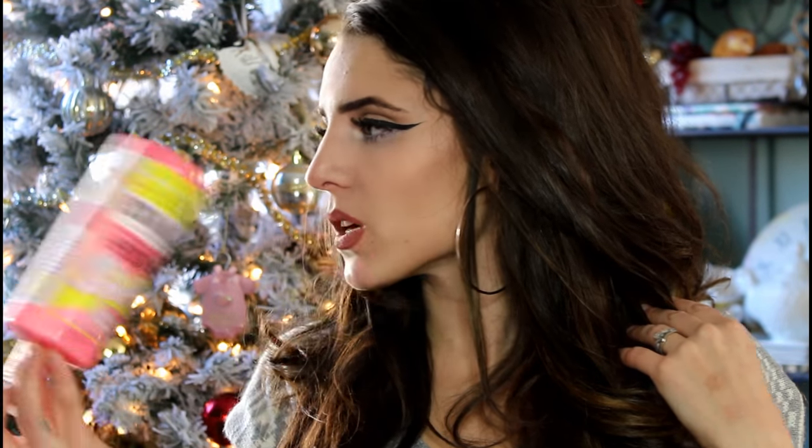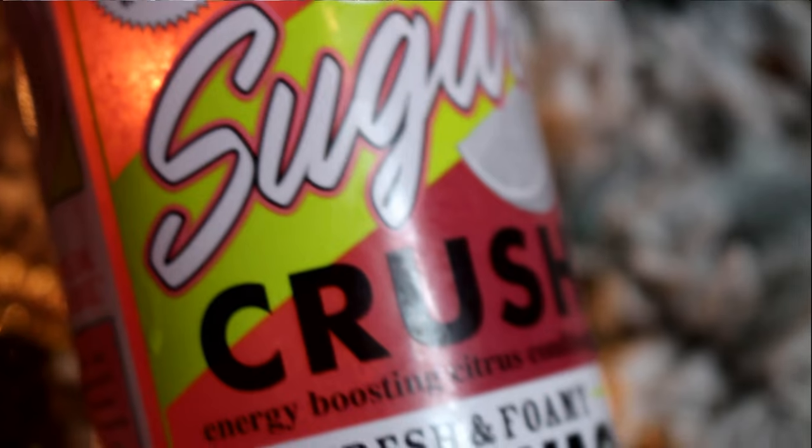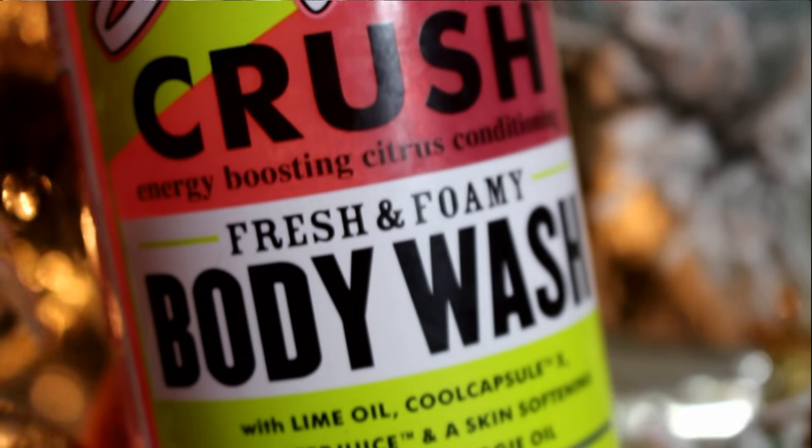Now I'm going to show you some stuff I used in the shower — including haircare and a couple that aren't haircare. I'm trying to keep everything as organized as possible. This one is the Soap and Glory Sugar Crush Fresh and Foamy Body Wash. I had never, ever used Soap and Glory products before this one.